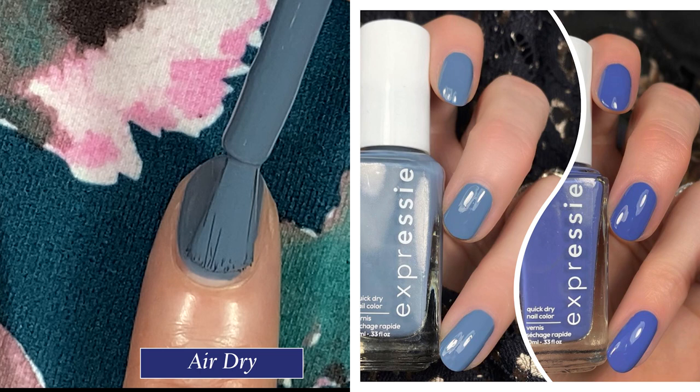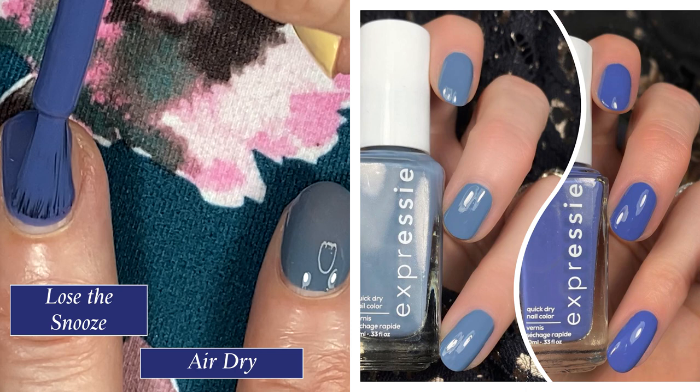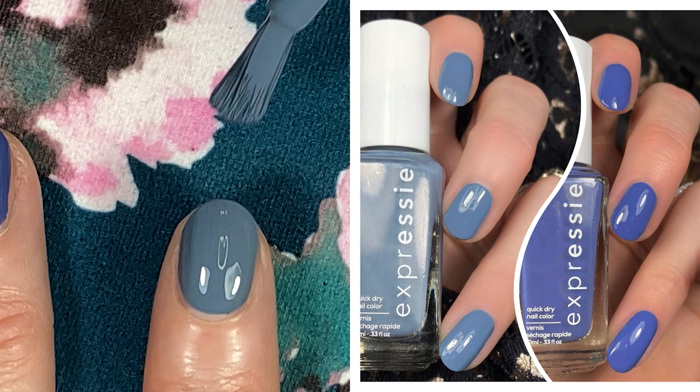Last but not least we have the two blue polishes. First off we have Air Dry, which is a slate blue, and then we have Lose the Snooze, which is an iris blue. Both of these were two coaters — they could almost be a one-coater. Comparisons are up on my blog.